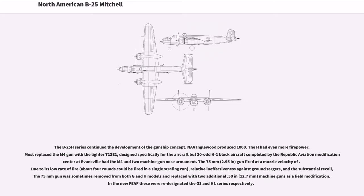The B-25H series continued the development of the gunship concept. North American Inglewood produced 1,000. The H had even more firepower; most replaced the M4 gun with a lighter T-13E1 designed specifically for the aircraft. The 75mm gun fired at a low rate of fire — about four rounds could be fired in a single strafing run — and had relative ineffectiveness against ground targets and substantial recoil. The 75mm gun was sometimes removed from both G and H models and replaced with two additional .50 in (12.7mm) machine guns as a field modification.